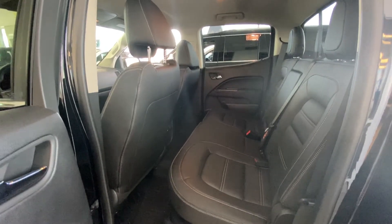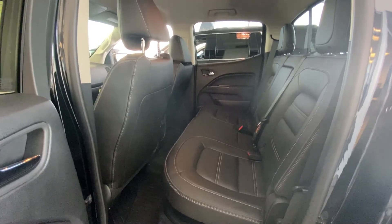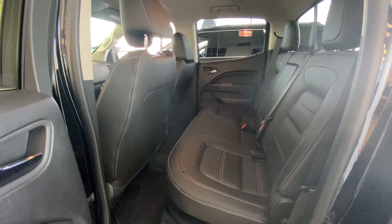This truck, being a crew cab, does have enough room for seating for three in the rear, as well as flip-up seats so you can store more cargo underneath your rear passenger seats.